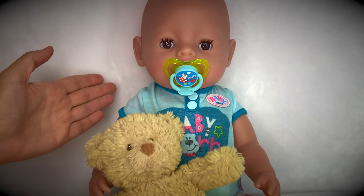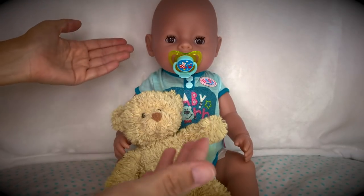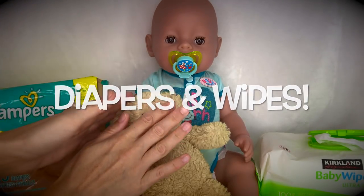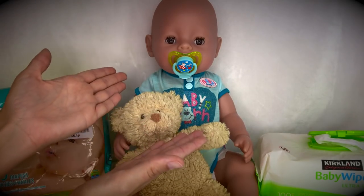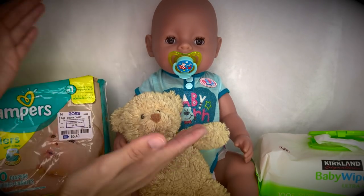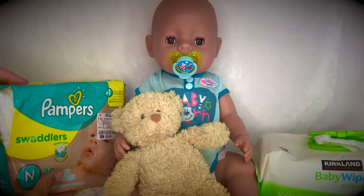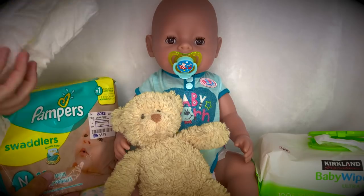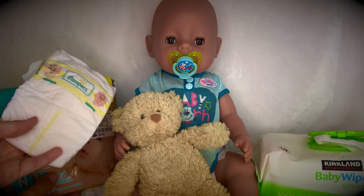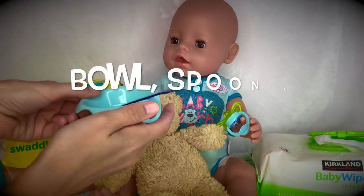If you just purchased a Baby Born doll or are getting one as a present and you're wondering how to prepare, just like a real baby, Baby Borns need lots of diapers and wipes - especially if you're going to feed them liquid food. The best diaper size for Baby Borns is the newborn size, and I would use real baby diapers because they're really absorbent, they fit perfectly, and they're cheaper than baby doll diapers. Try finding some in thrift stores or discount stores.